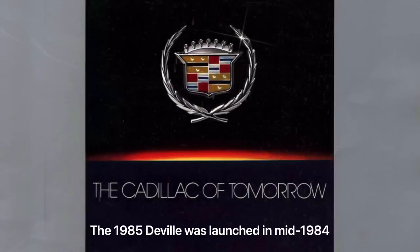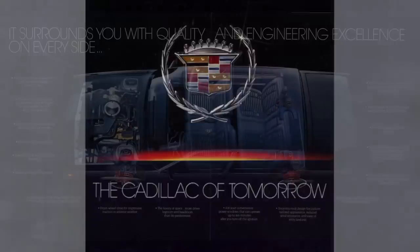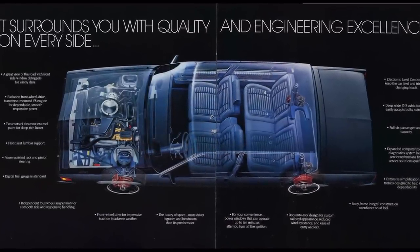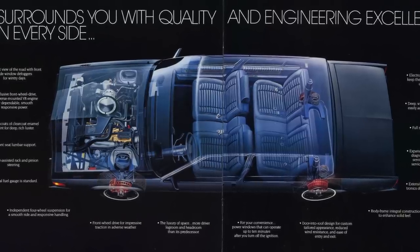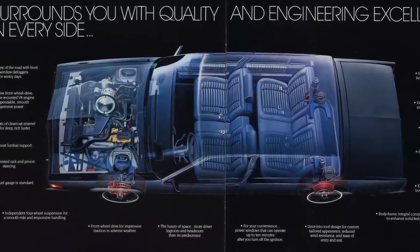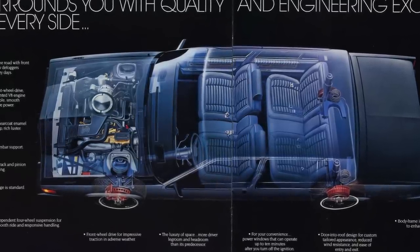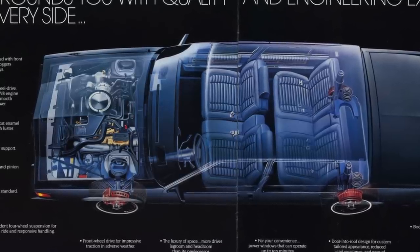In 1984, a whole new Cadillac DeVille was launched, dubbed the Cadillac of Tomorrow, and it was significantly different than its predecessor in numerous ways. The most obvious was that the 1985 DeVille represented a shrink down of the 1984 model, going from an overall length of 221 inches down to 195 inches. The car also lost over 700 pounds, transitioned from body-on-frame construction to unibody construction, and switched from rear-wheel drive to front-wheel drive.